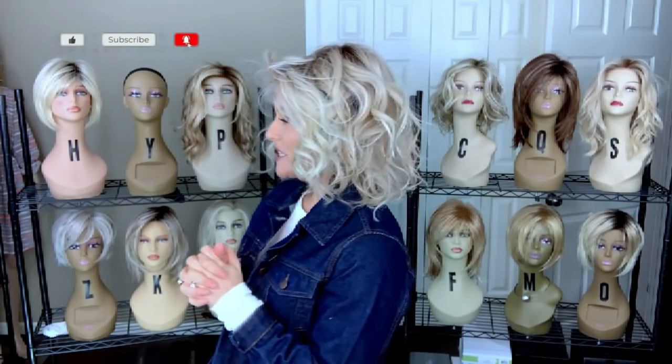Ellen Ville's A Claw has a four and a half inch bang and is about 12 to 13 inches overall. This is a heat friendly style. It is what they consider a partially hand-tied cap — it features a lace front, a full single monofilament top, and then there's some integrated wefting, which I believe is maybe just partially hand-tied throughout the cap.